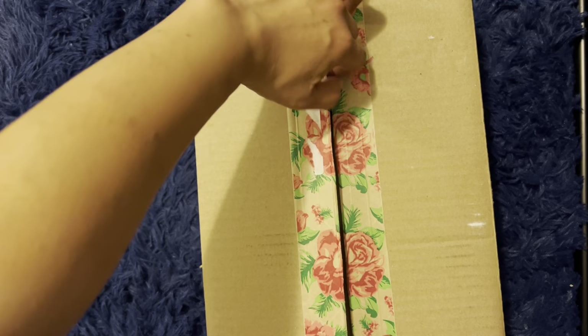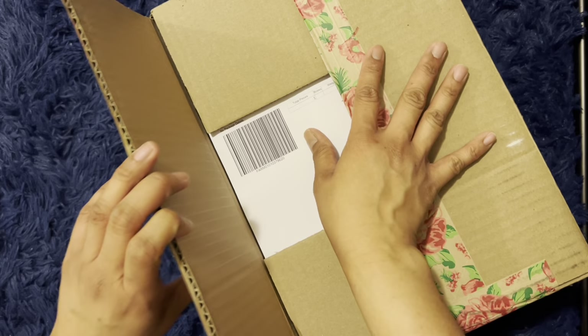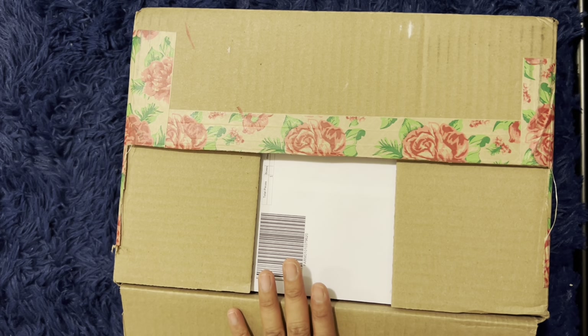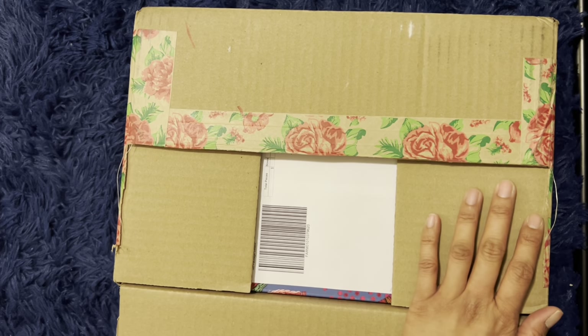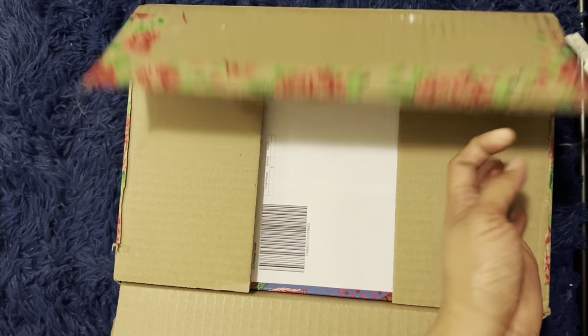I saw this ad on my Facebook one time and it showed me a couple of shoes or sandals — summer shoes — and it looked so cute and I was like, okay I cannot buy one right now. But I ended up buying one because the company was offering the shoe on sale and I could use a discount coupon for being a first time customer.